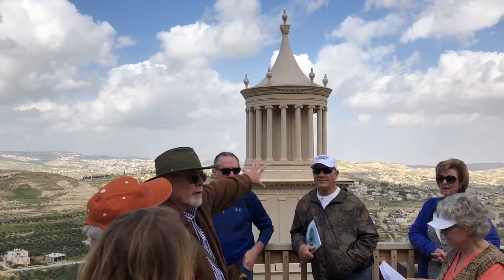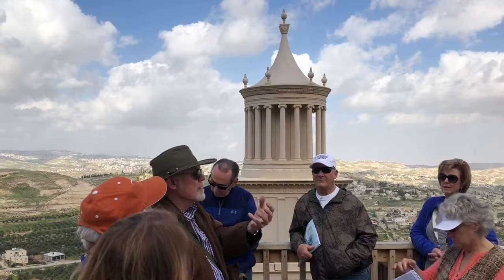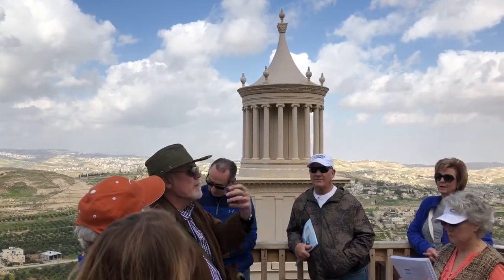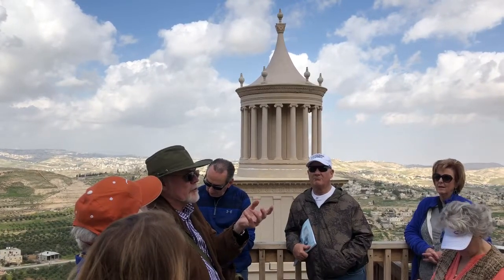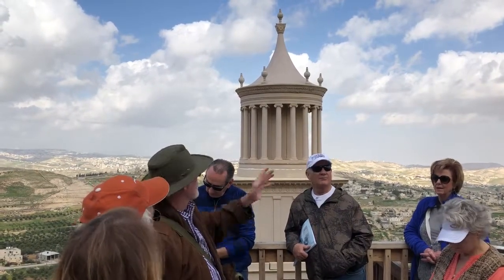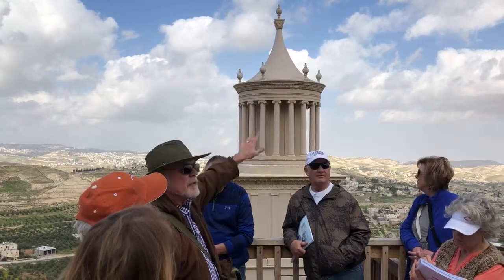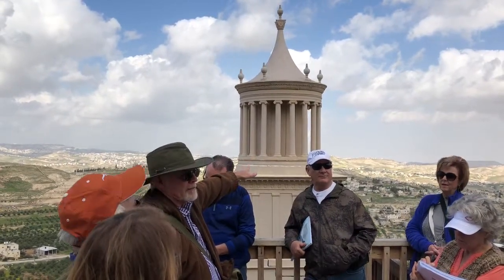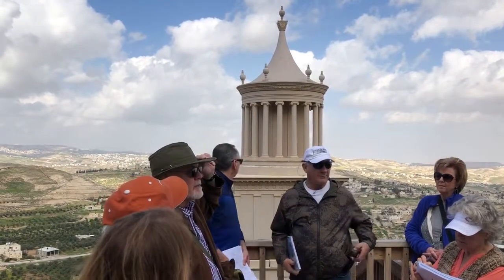And we call it nefesh — that's the Hebrew word. Nefesh means breath, it means life, it means soul. If you want an English translation, you can use the word 'soul.' This would be Herod — at least how he wants himself to be remembered. Herod went all around this land building monuments to himself.